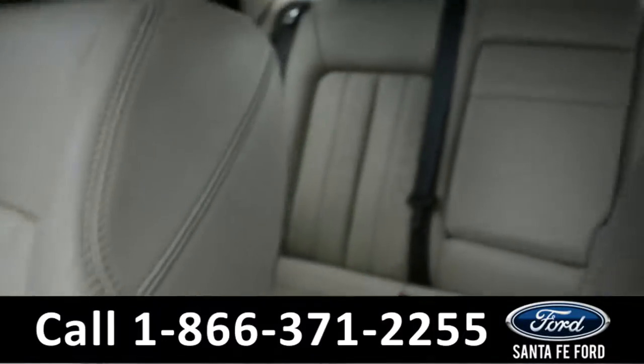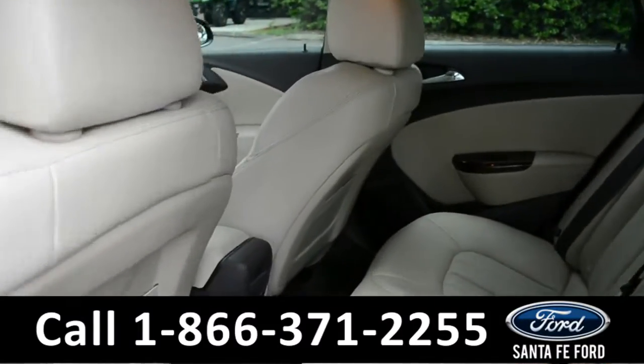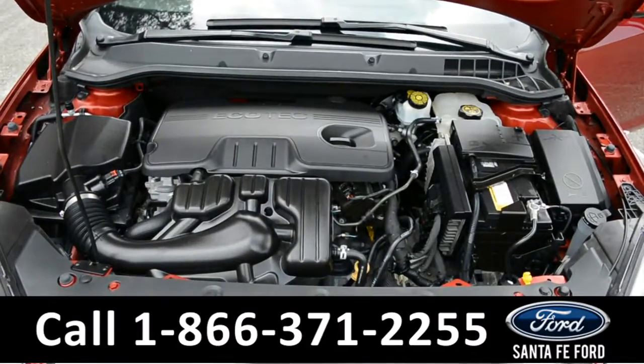Let's take a closer look into the back row. Here's a quick look at the back row seating. Under the hood is a four-cylinder engine.